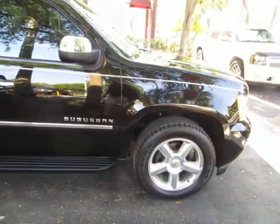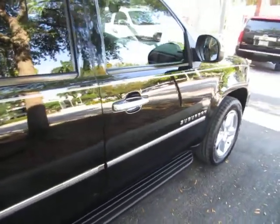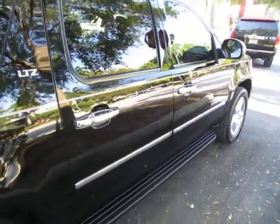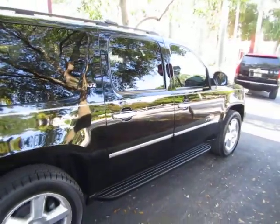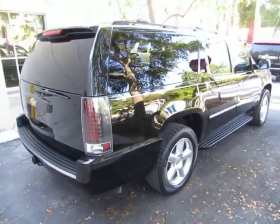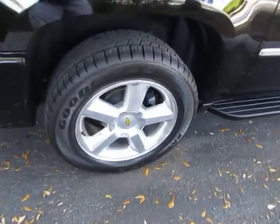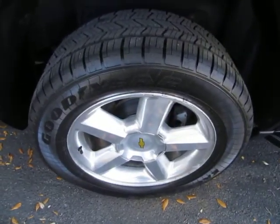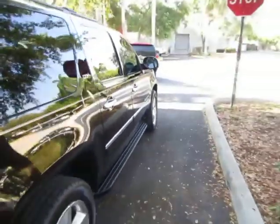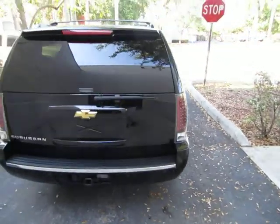We're located at 3071 Northwest 107th Avenue in Doral, Florida, which is the same as Miami, Florida. Our zip code is 33172. Open Monday through Friday 9am to 6pm, Saturdays 9 to 5, and always closed on Sundays. We've been in the car business since 1992 and have sold over 32,000 cars. We are an accredited member of the Better Business Bureau with an A-plus rating — you can verify that at our website. If you have any questions, feel free to call me. My name is George, reachable at 305-218-5462.